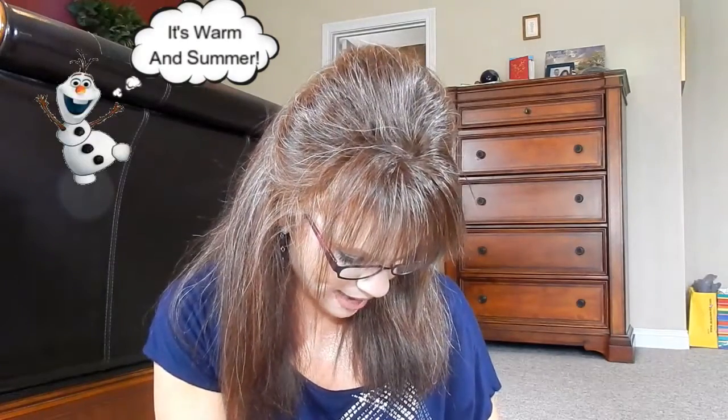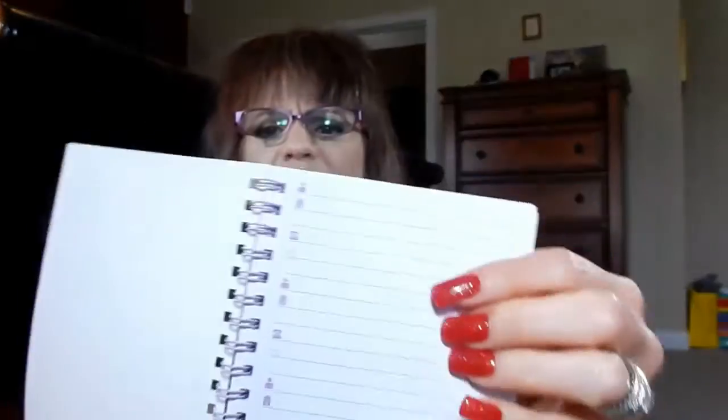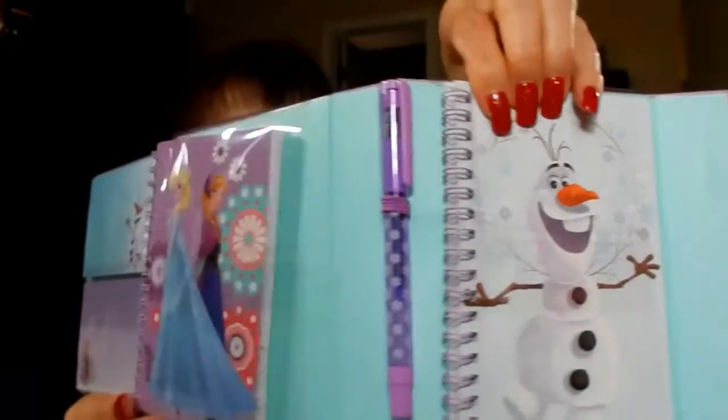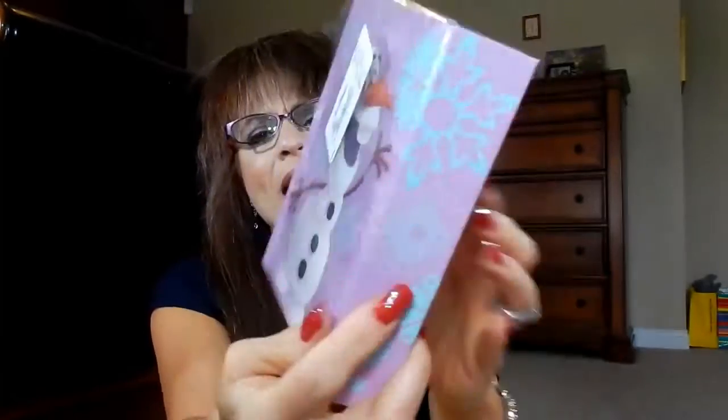It's got a little notepad — actually, it's an address book. It's got all the alphabet on the side. And then over here it has a pen and a little journal on that side. It's a Frozen tri-fold journal set. You just close it like that and it's magnetic, which I really like. It's got Anna and Elsa on the back. I thought that was really cute.